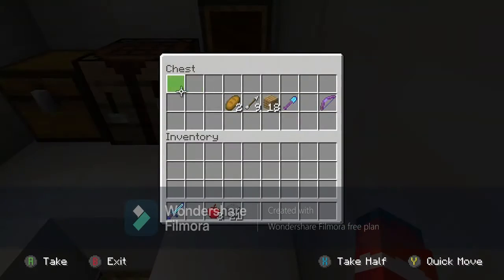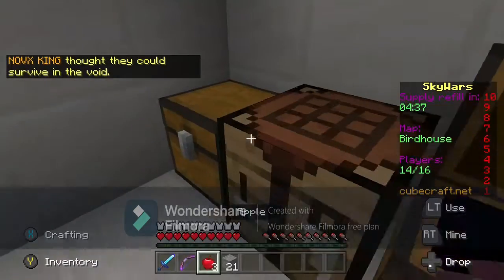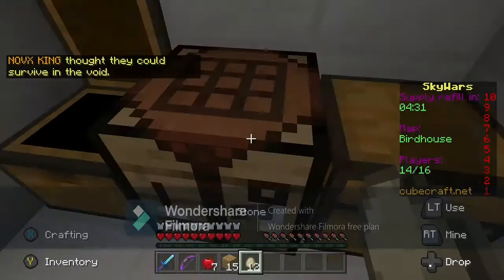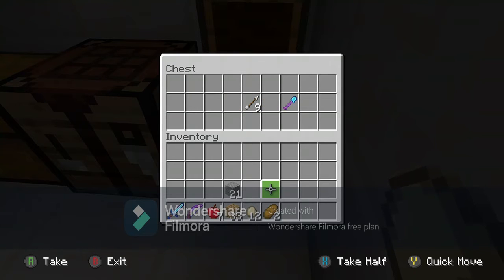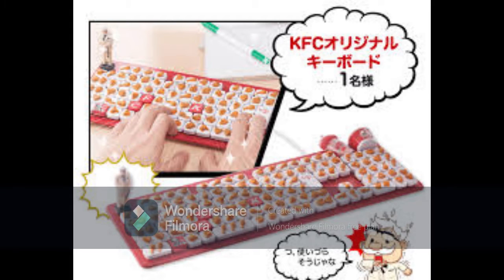Someone at KFC one day thought, hey, let's make a game about beating up clients and escaping from school. They even went so far as making limited edition drumstick controllers. This isn't the first time KFC did something like this. In Japan, they did a raffle for a KFC keyboard, KFC mouse which is shaped like a drumstick, and a KFC USB which is also a drumstick.